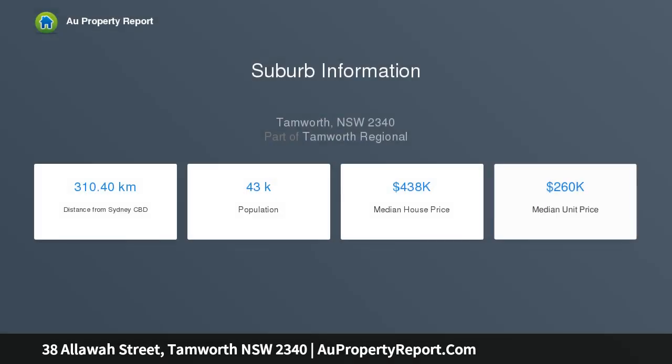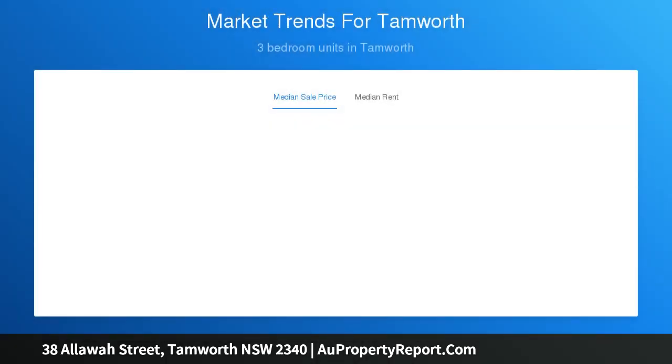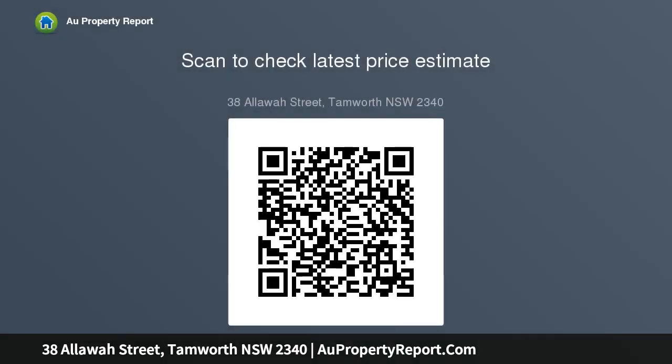Living areas include a formal living and dining, meals family room, and downstairs rumpus which adjoins the spacious outdoor entertaining area. While the home has been immaculately kept, the bathrooms have been retiled and new flooring through the entry, kitchen, and meals area helps modernize the interior. Located on a quiet street in popular Hillview, the property combines space with flexibility in a perfect family setting.